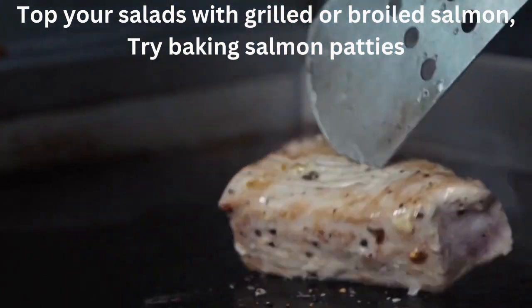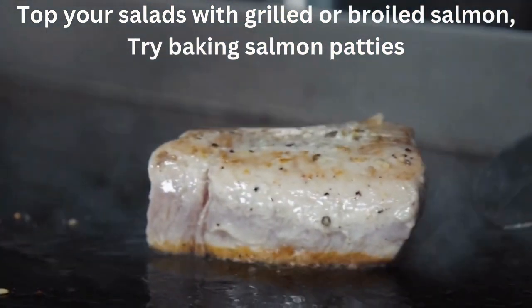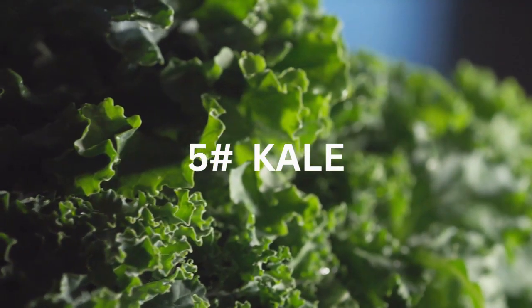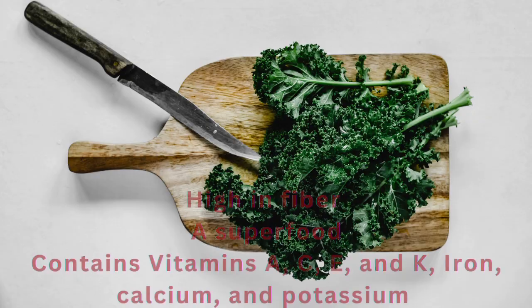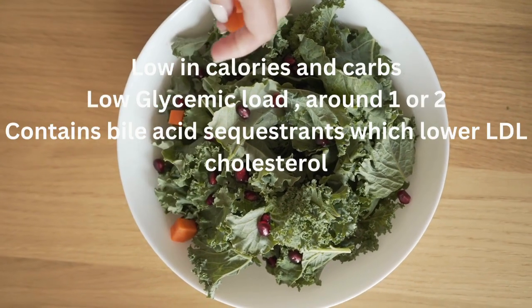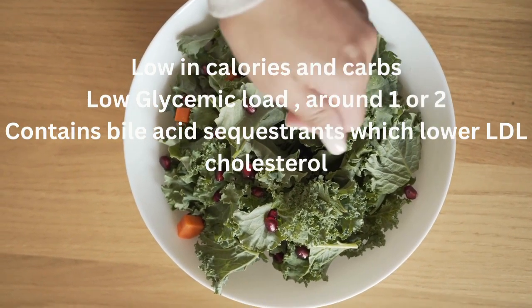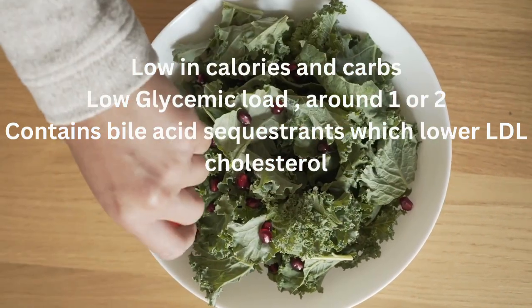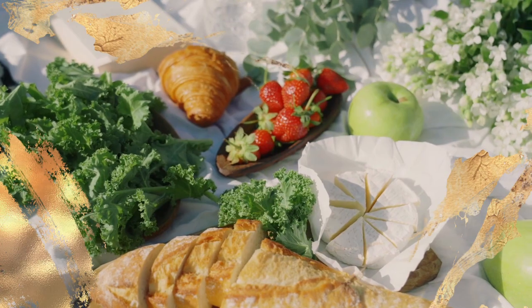Top your salads with grilled or broiled salmon, and try baking salmon patties. Number 5 on our list is kale. Kale is loaded with nutrients that can help improve blood sugar control. It is high in fiber, which slows down the absorption of sugar in the bloodstream. Kale can be considered a superfood, because it offers essential nutrients including vitamins A, C, E, and K, iron, calcium, and potassium. Plus, it's low in calories and carbs. The glycemic load of kale is very low, around 1 or 2. Kale contains bile acid sequestrants, which can lower LDL cholesterol. You can toss kale into a salad, steam it, or bake it into chips.